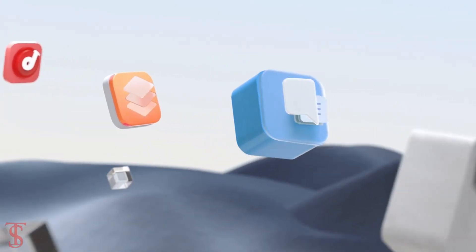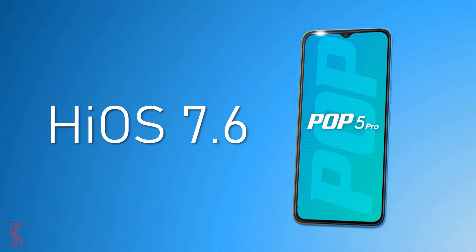On the software front, the handset runs on Android 11 based on HiOS 7.6 skin on top.